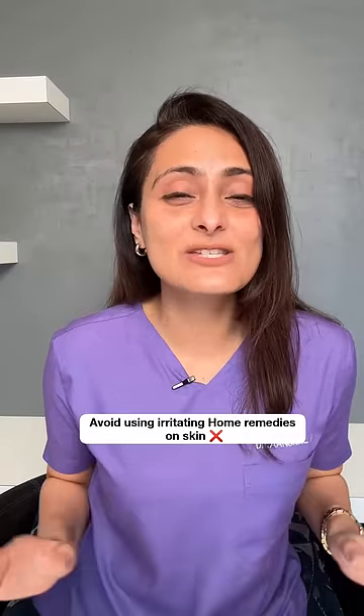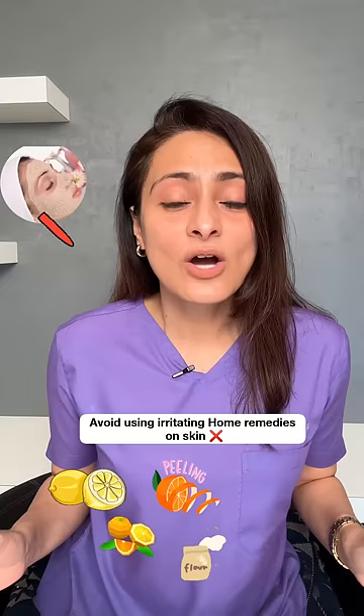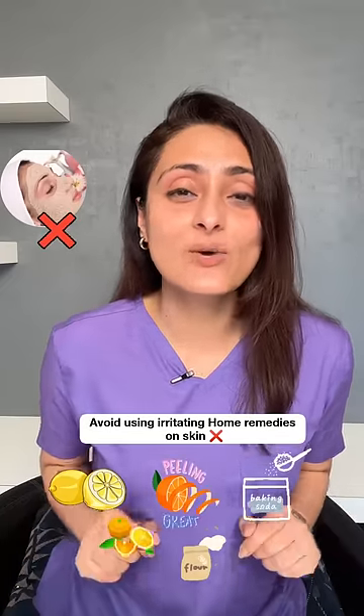Avoid using any irritating home remedies on your skin, such as applying lemon, orange, orange peel, besan, or baking soda. You don't want to use any of these on your dark spots, as it is only going to make it worse.